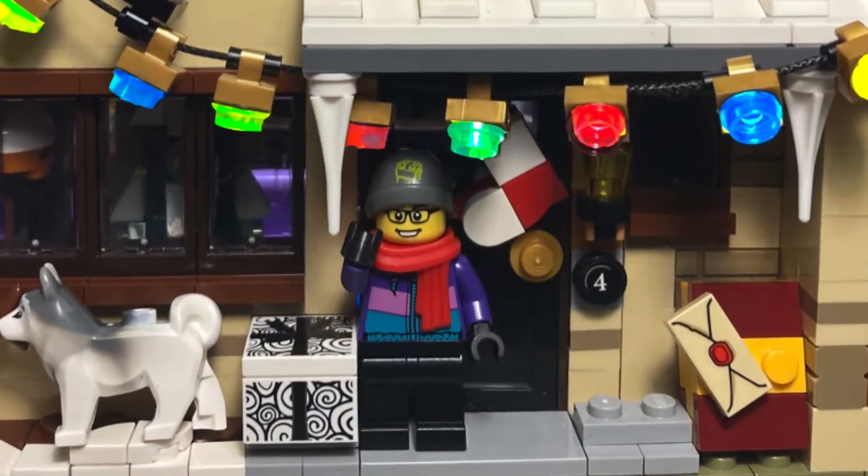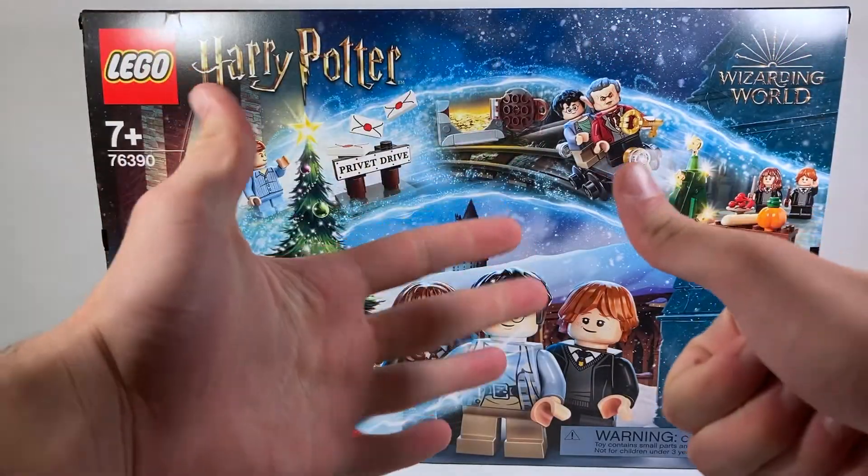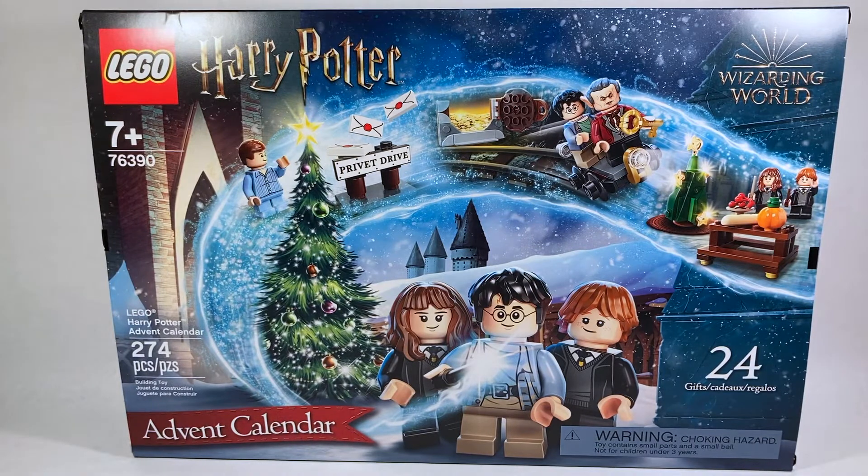Hello everyone, and welcome back to the channel. Today it's day number 6 for the LEGO Harry Potter Advent Calendar openings, and we had a fantastic build yesterday, so I'm hoping that we continue that great streak. The first couple days were not the best, but fingers crossed, let's hope for something really good.